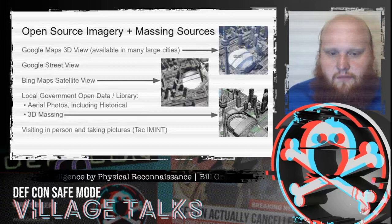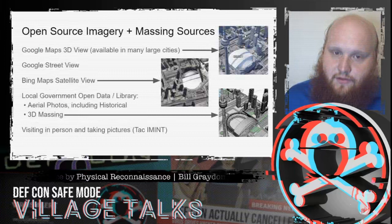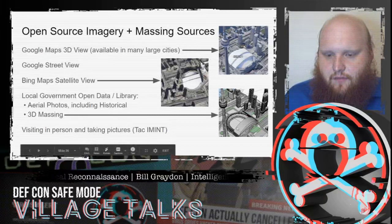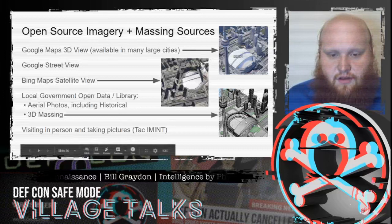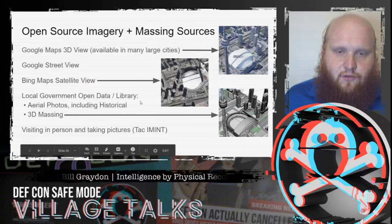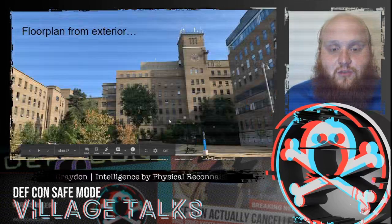We can get massing information from Google Maps, which has it for many cities. Many cities also release this through open data. We can look at satellite views, local government open data, and of course take pictures in person.